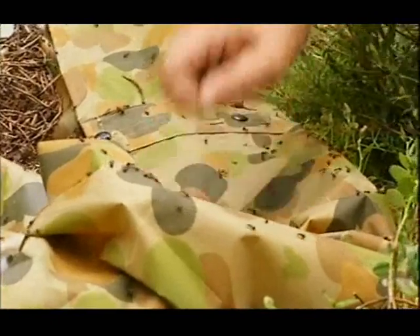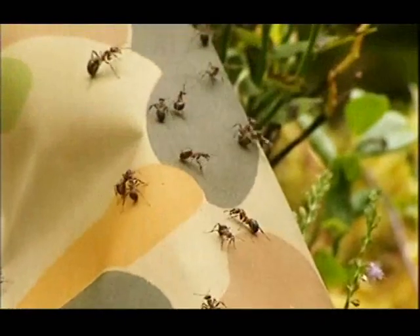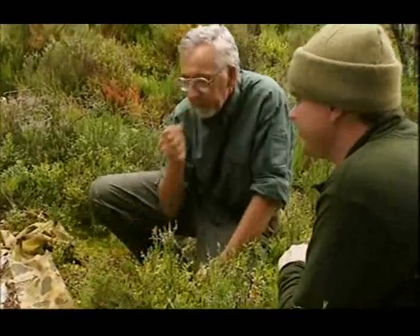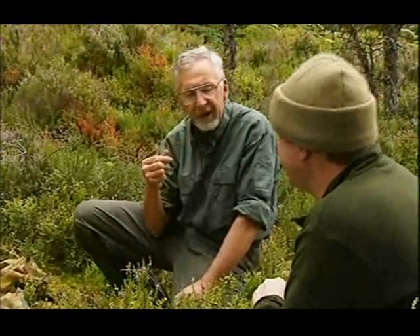Let's have some of these adults. I like the flavour of these adults. Sharp. Nice and vinegary. Best to kill them before you eat them, so you've got to get your tongue out of the way. This is true.